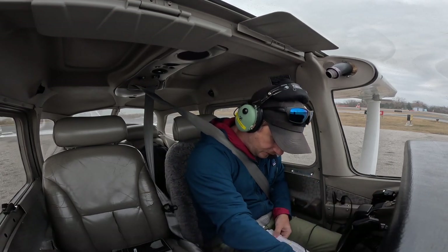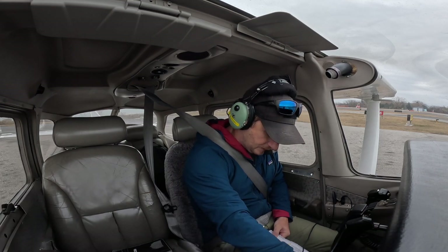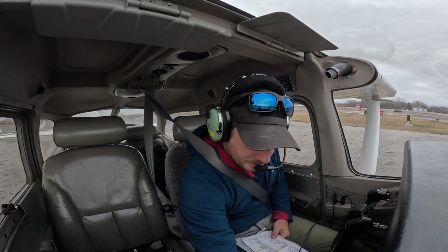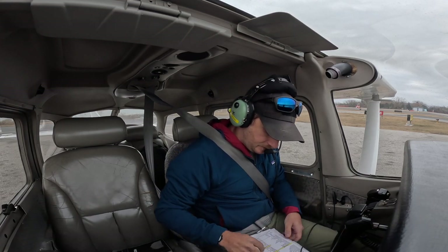Go/no-go briefing — we're not going to do that. Phase traffic — we'll do in a sec. Radios are set: 1, 2, 1, 8, 1, 8, 2. Transponder goes to alt. 5, 3, 1, 2.